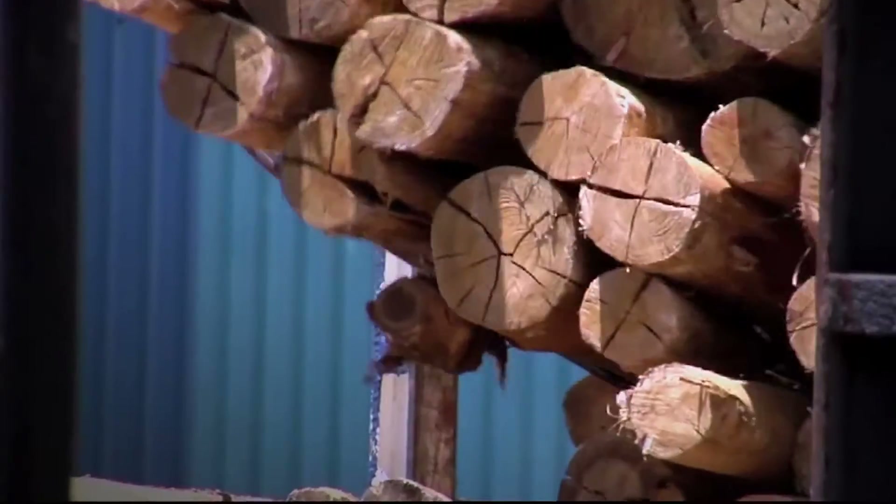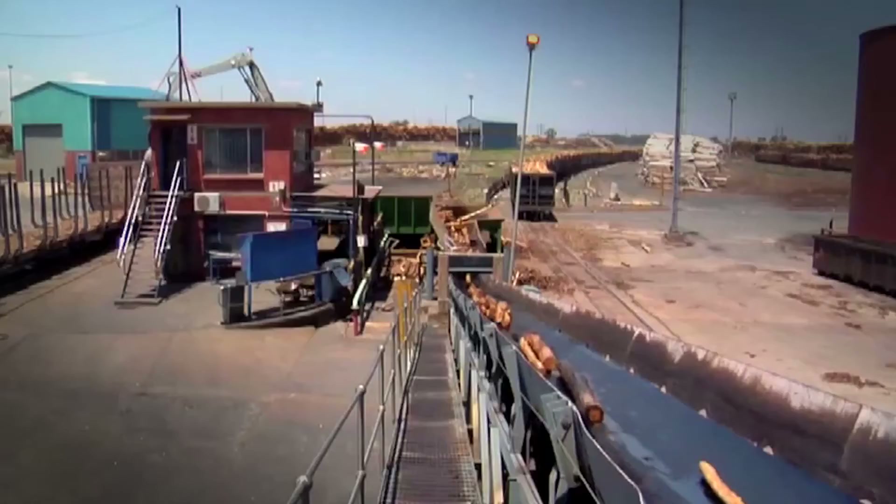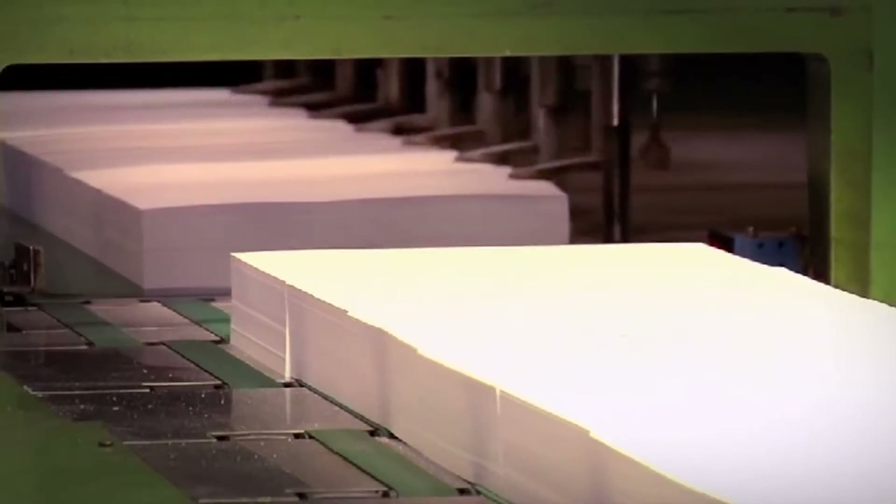namely energy, water, waste and materials. They visit companies to identify areas where improvements can be made to production processes in order to save costs and resources.